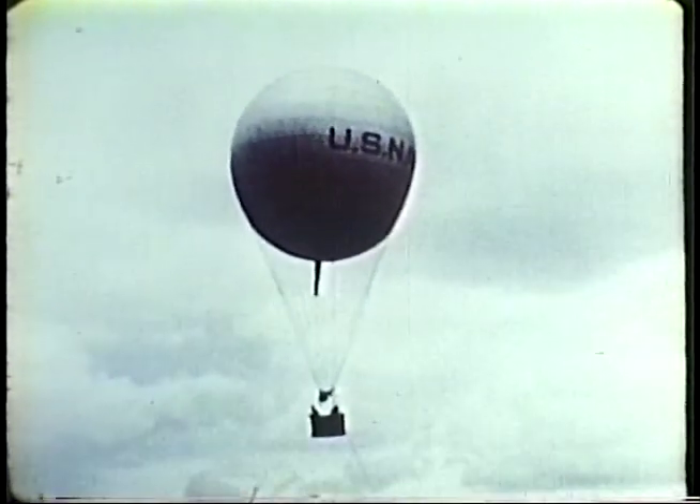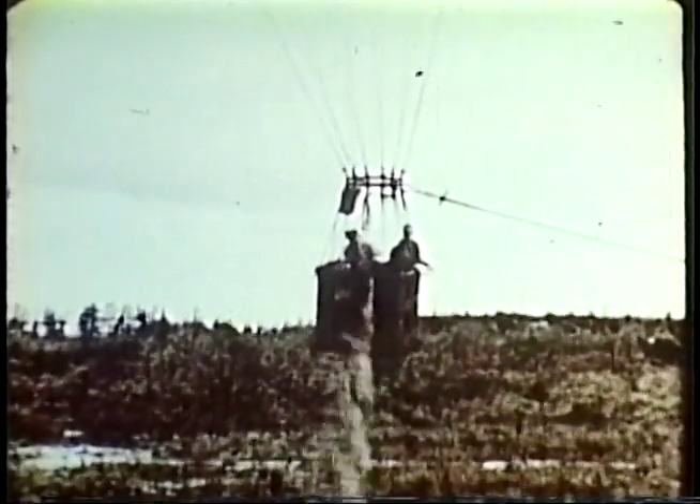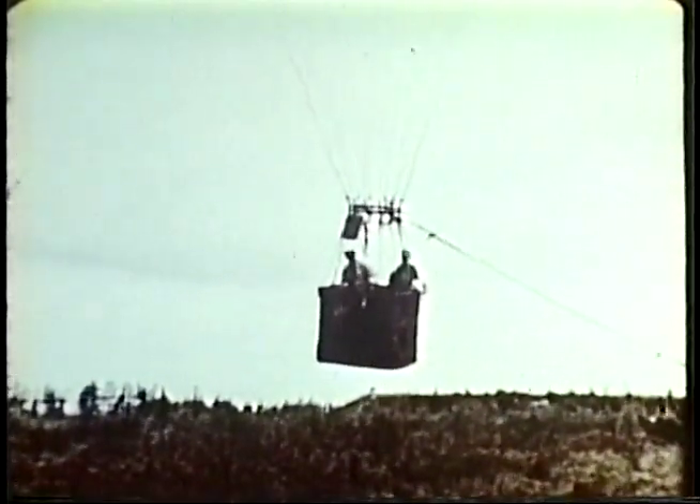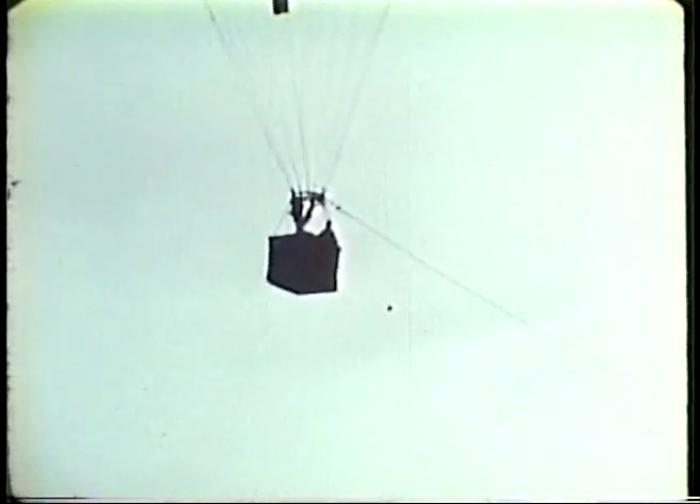The free balloon drifts with the wind and can be controlled only in up-and-down movement. The weight of the balloon is controlled by dropping ballast. Loss of ballast reduces the weight and the balloon rises. On the other hand, gas may be valved from the balloon. The valved gas reduces the lifting capacity and the balloon comes down.